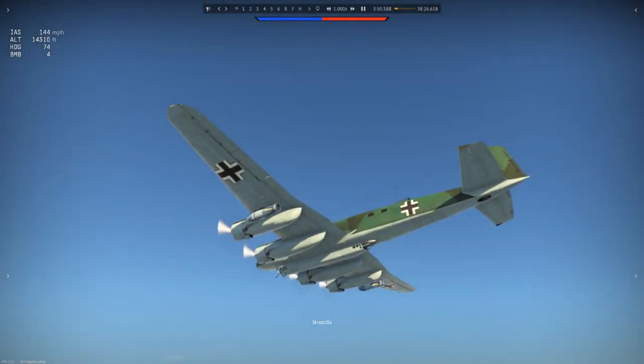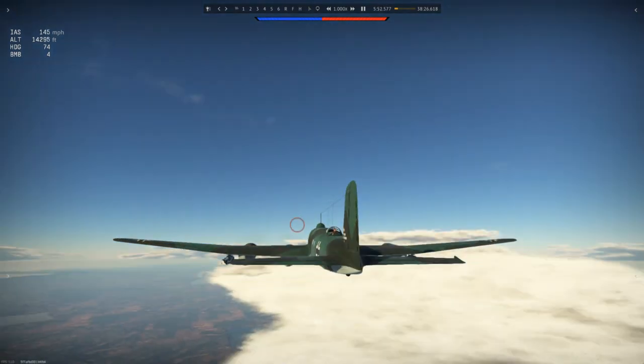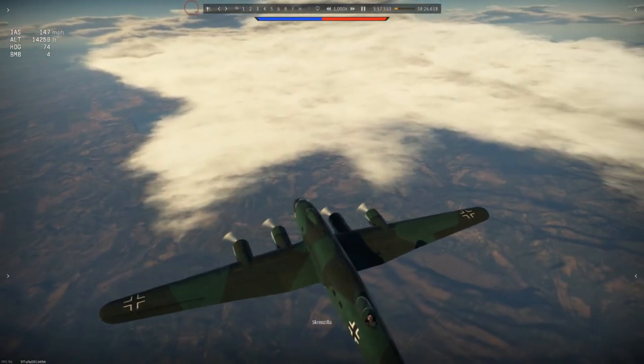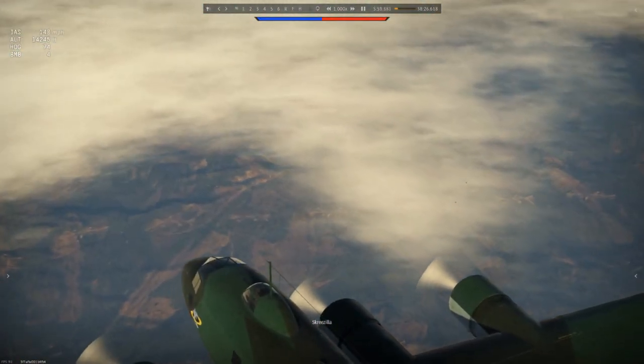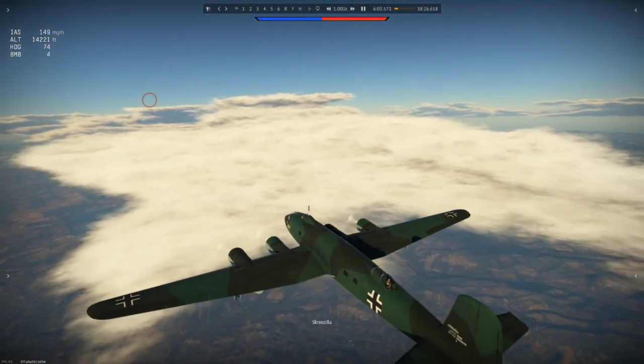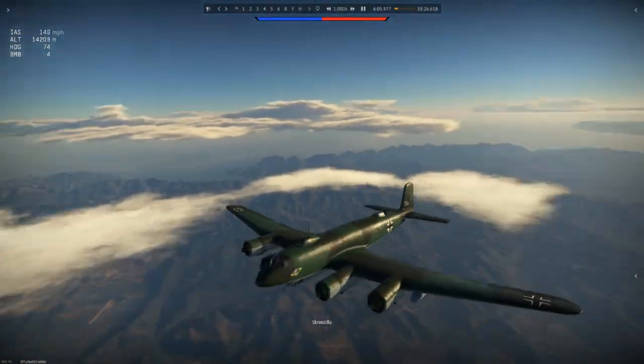Later models were equipped with a UHF-band radar system in the nose. And finally, in 1943, the Henschel HS-293 guided missiles were placed on the plane. Due to its stability and good take-off capacity, it was a good platform for the radio-guided missiles.